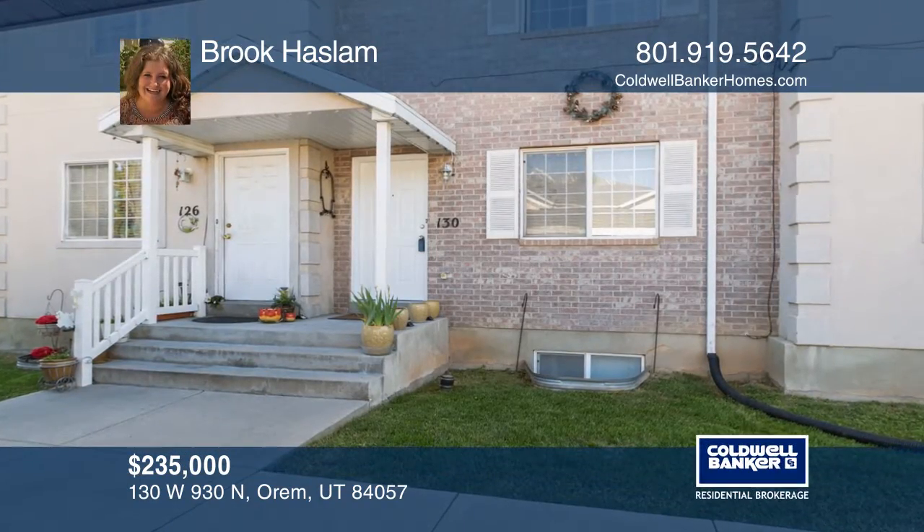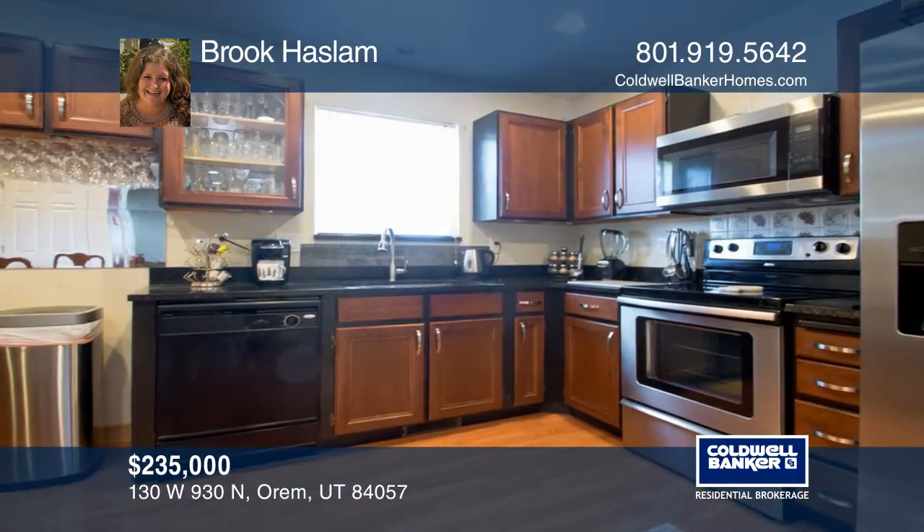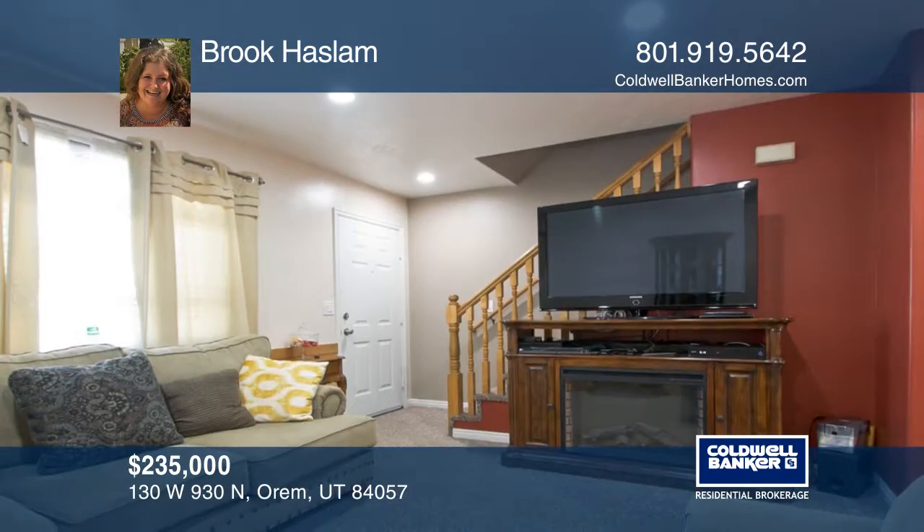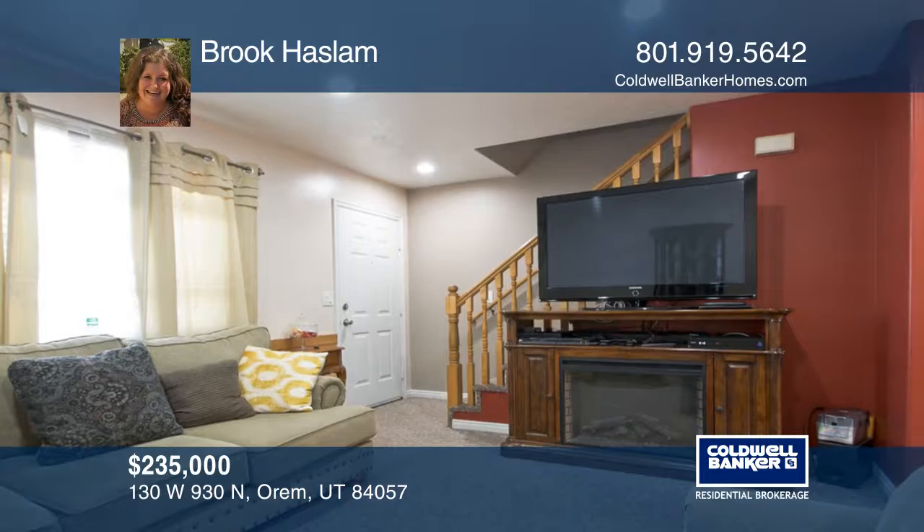This four-bedroom, two-and-one-half-bath home is nestled in the heart of Orem. It features a large kitchen with beautiful granite countertops and lots of cabinet space.